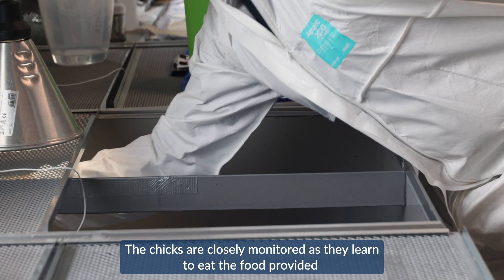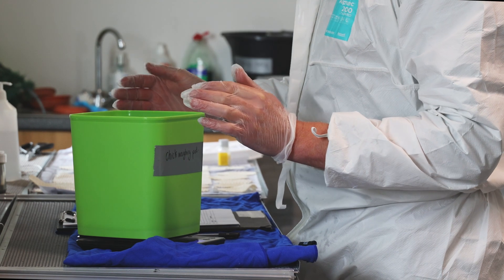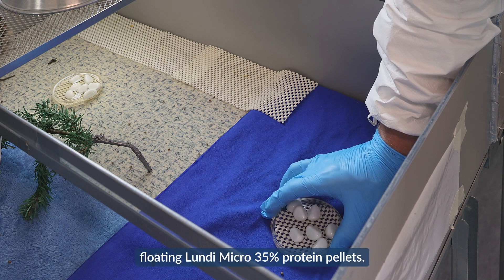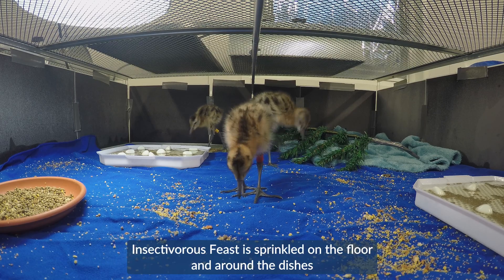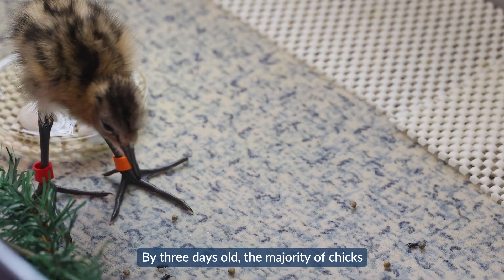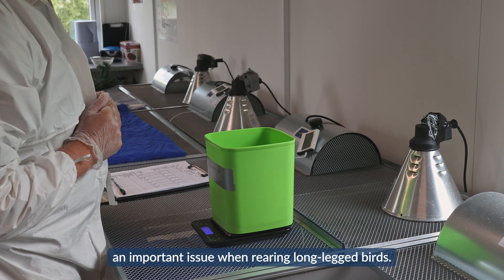The chicks are closely monitored as they learn to eat the food provided and weighed daily to monitor and control weight gain. Food and supplements are presented in a variety of ways. Petri dishes made slip-proof with non-slip matting are filled with water and floating Lundi micro 35% protein pellets. Insectivorous feast is sprinkled on the floor and small live crickets are added to encourage the chicks to hunt. By three days old, the majority of chicks are being fed Lundi micro at a lower protein concentration of 20%, which reduces the risk of problems with leg development — an important issue when rearing long-legged birds.